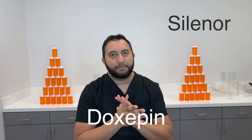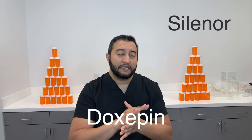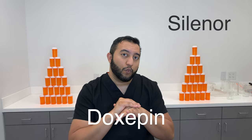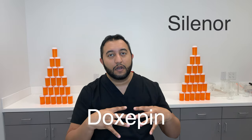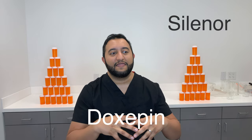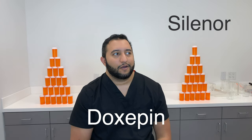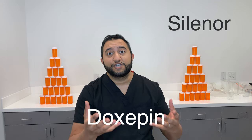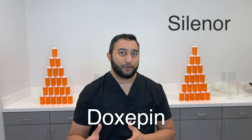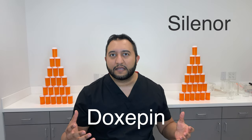If you're using Doxepin for depression and anxiety, you generally need to give it four to eight weeks. You need to let this medication really saturate into your body before you start to see the effects. If you take it for two weeks, feel nothing, and stop taking it, you never even gave the medication a chance. It is an older medication, so it's not as quick-acting in that respect.